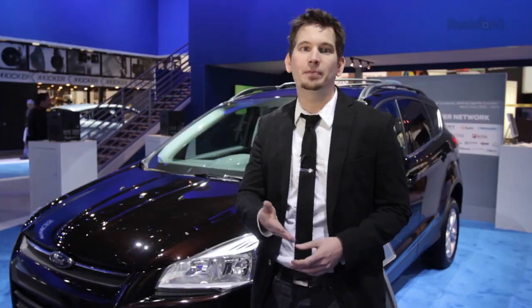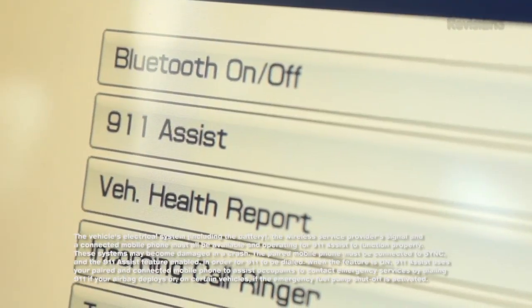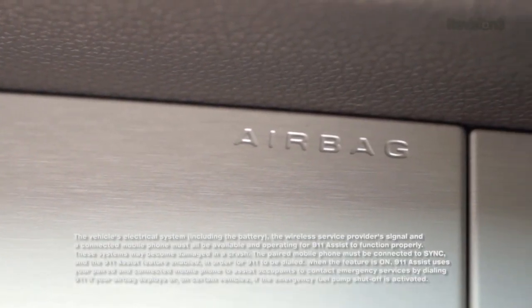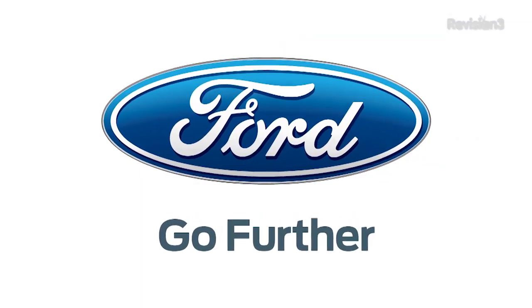Ford wants to offer you extra peace of mind every second you're on the road. They integrated 911 Assist with GPS through Sync. If the airbags deploy or the fuel pump shutoff is activated, 911 Assist will help connect your supported mobile phone to a 911 operator. It also gives emergency responders your exact location. Thanks to Ford for powering this Hack 5 CES Special.